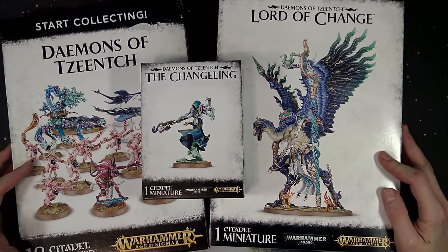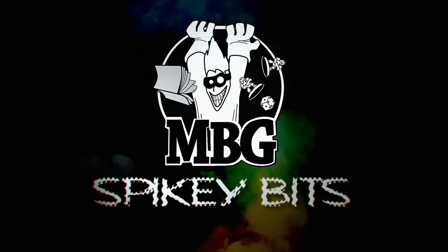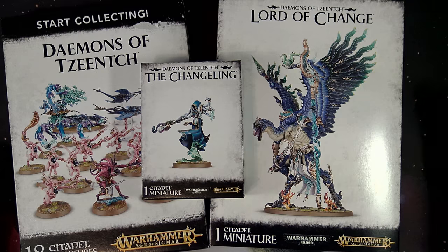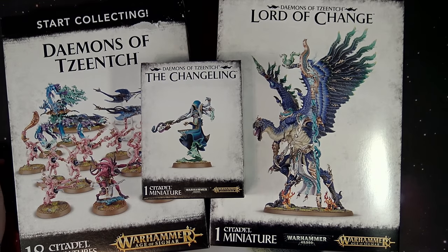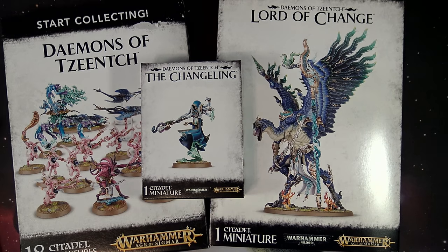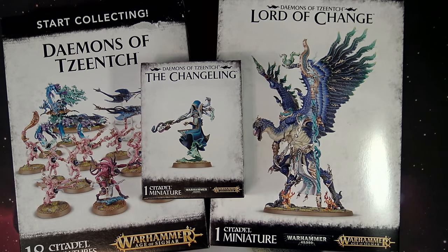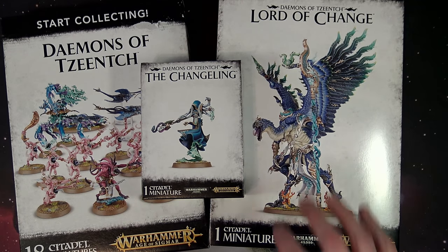Don't miss this one folks — the big Lord of Change has finally landed. Welcome back hobby maniacs, Rob here with you again today, checking out these amazing releases for Demons of Tzeentch. This is leading out of Tzaanuary, and we have three fantastic new releases as well as one little thing to talk about today.